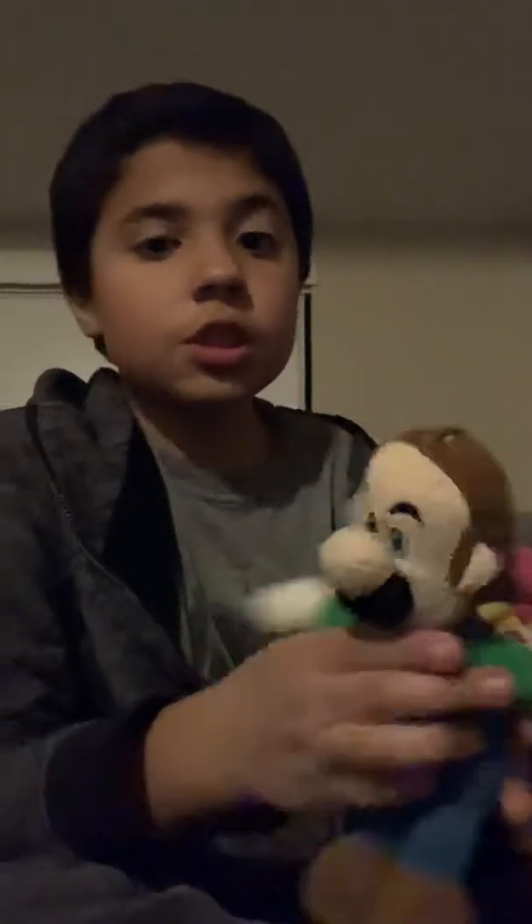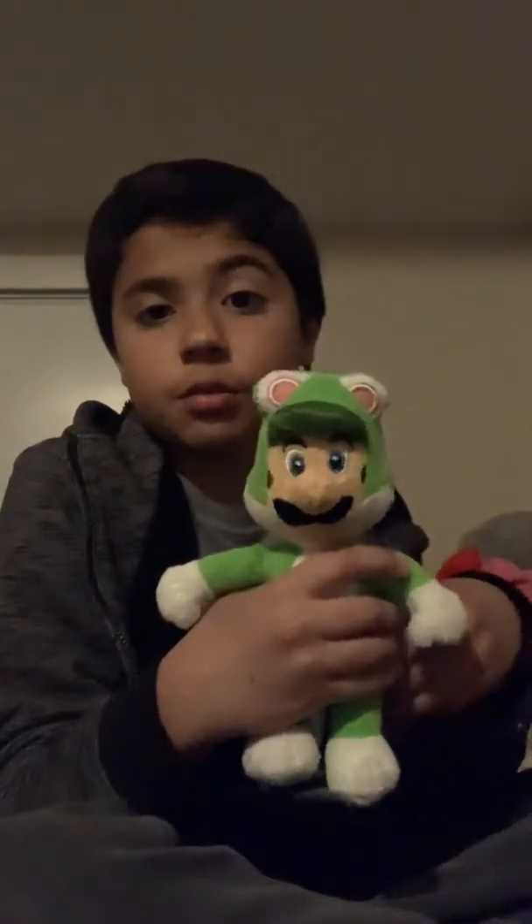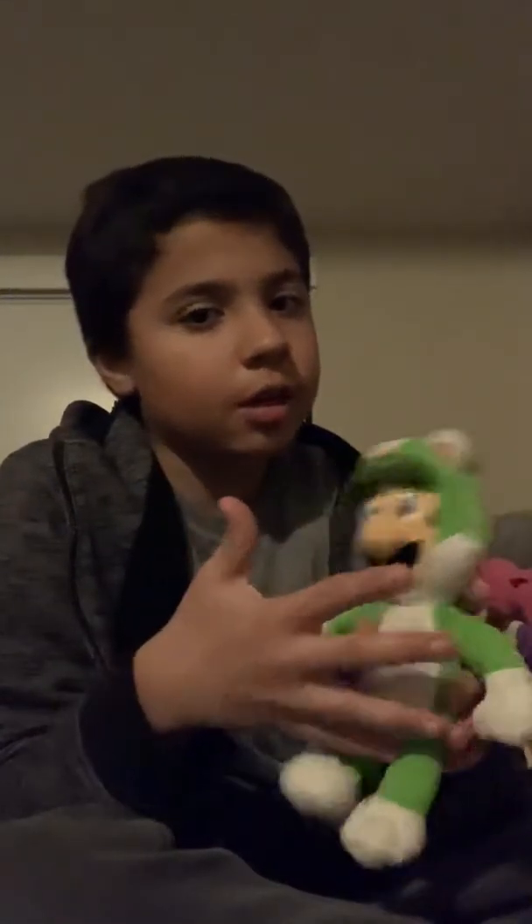Now we have Boost Luigi. He's the one that the hat removes. I can't find the hat, but at least I have one Luigi. The next Luigi is Cat Luigi. He looks really cool, I like it. He's like the one in the game — Cat Luigi — that's why he's small.